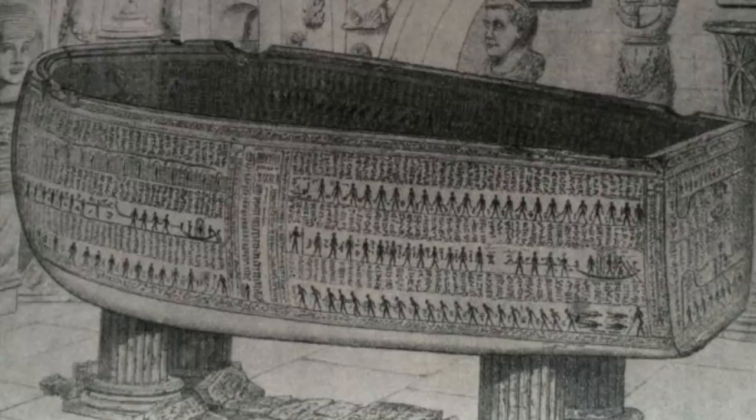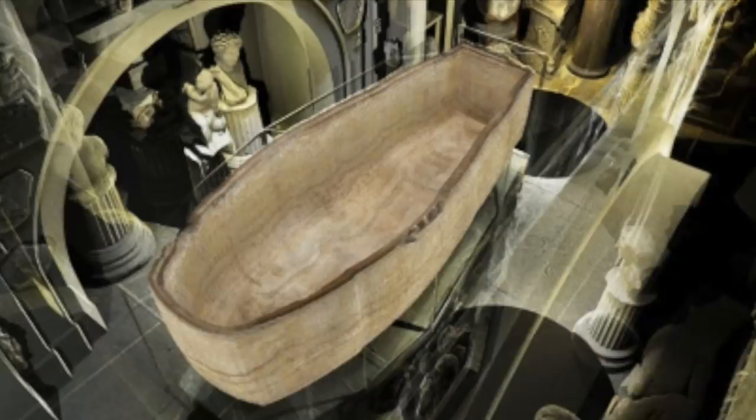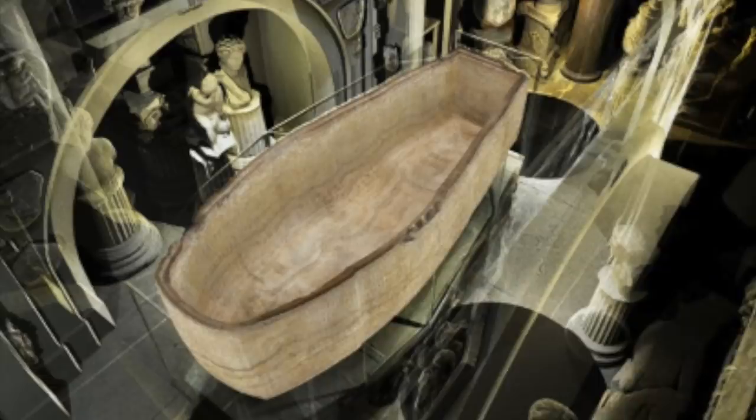It was the most expensive object ever purchased by Soane, and of everything inside his collection, this was his most prized possession. Thankfully the sarcophagus is on display today, 200 years after its discovery by Belzoni, and anyone can view it free of charge — just see the museum's website for details.